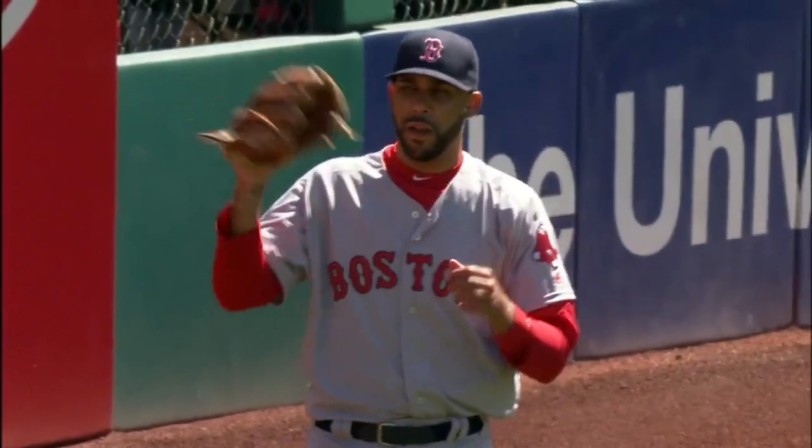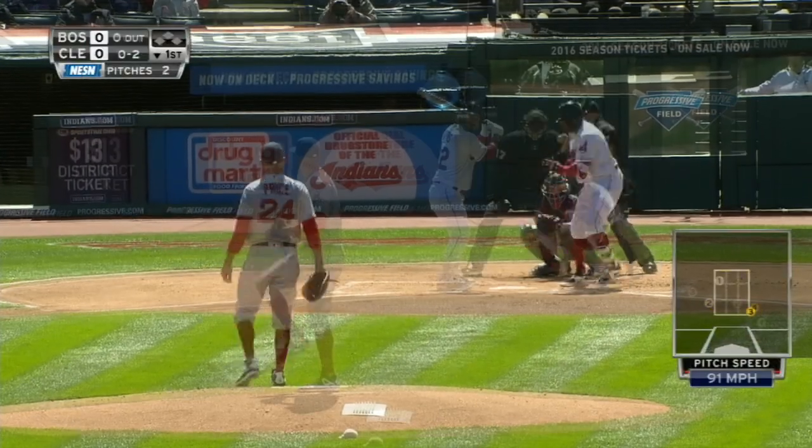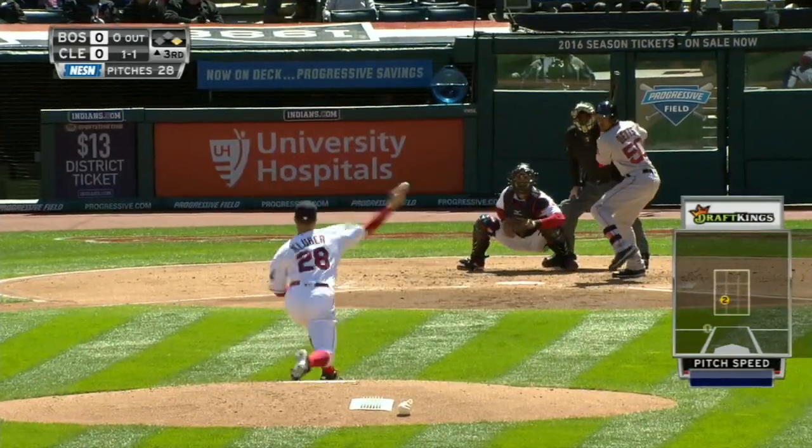Red Sox and Indians opening up the season Tuesday because of rain on Monday, David Price making his first start in a Red Sox uniform. In the first, he strikes out Rajay Davis, then he gets Jason Kipnis. He was cruising early.